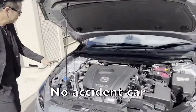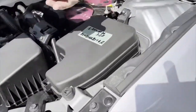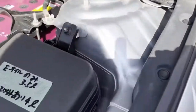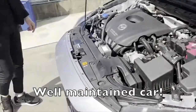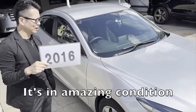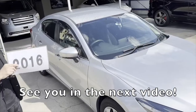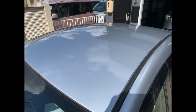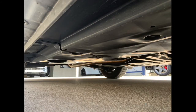Just look at the engine room. Well maintained car, it's in amazing condition. See you in the next video — bye bye. Thank you.